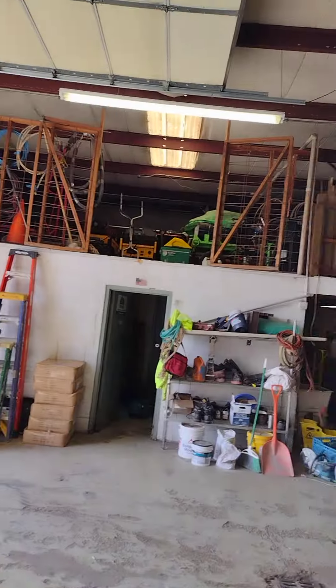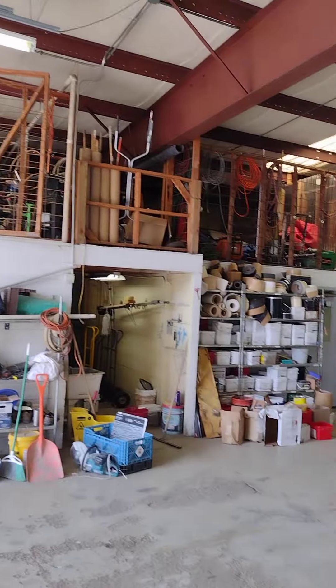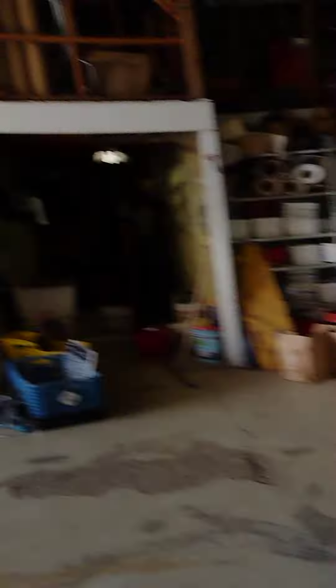This is another tool bin area where we store a lot of our tools. We have all kinds of equipment up top there as you can see. I think that's pretty good — I don't want to make it too long. If you need more, let me know. I could do a little bit of the offices as well.